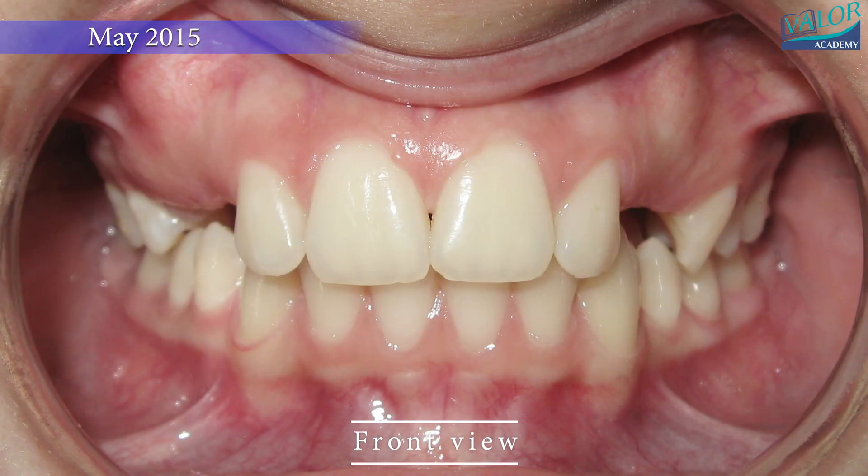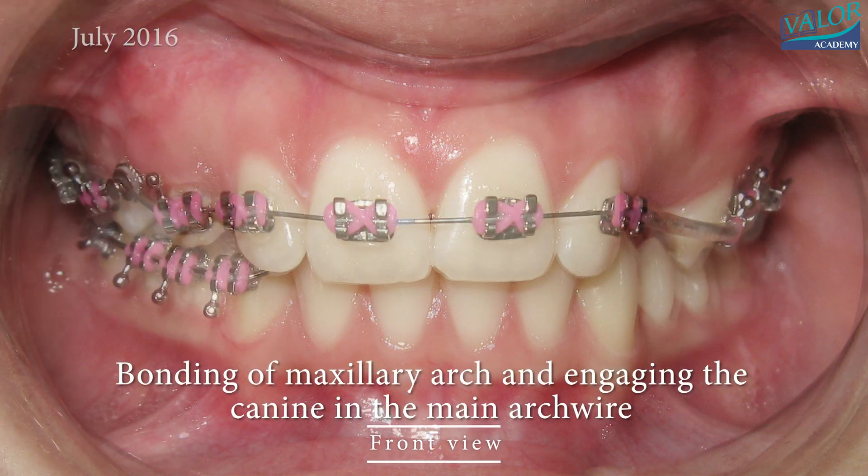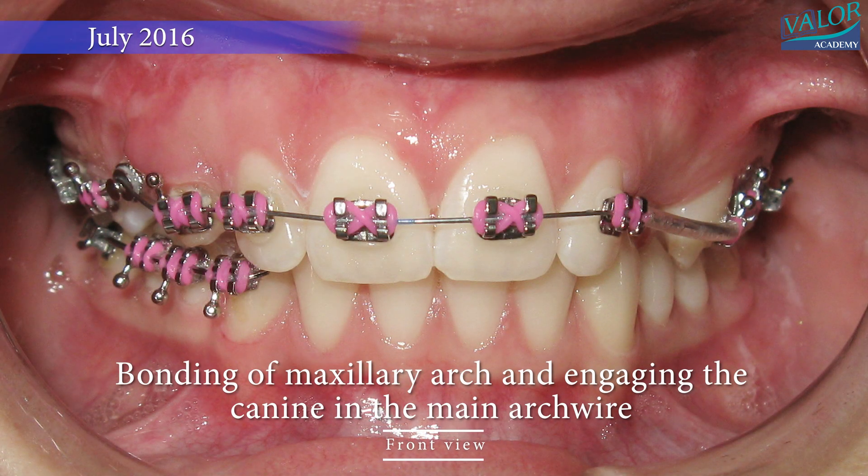In the frontal view, you can clearly observe the effective management of the transpositions of both the left and right canines and premolars.